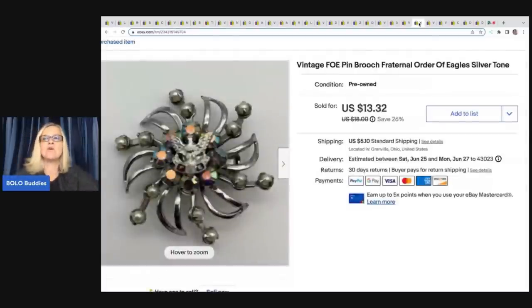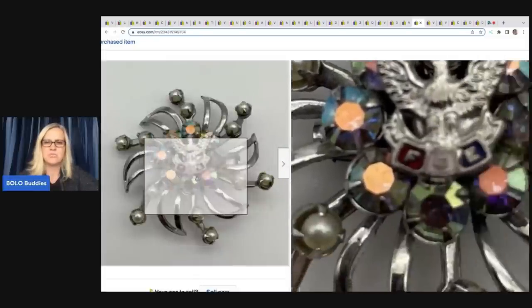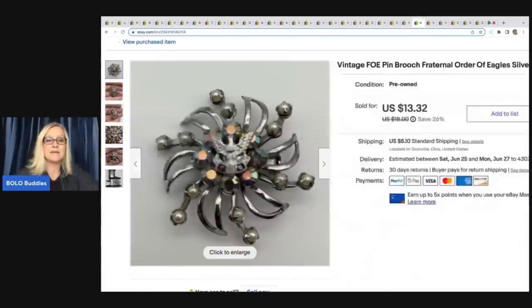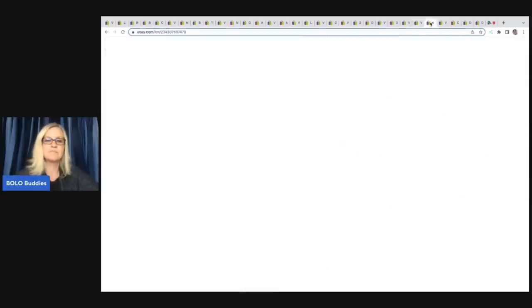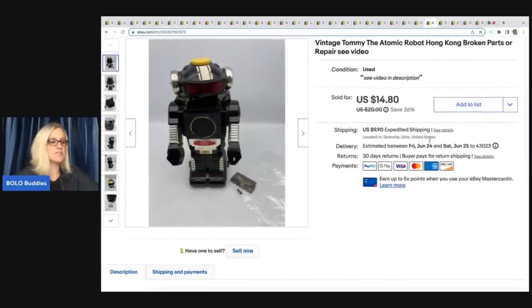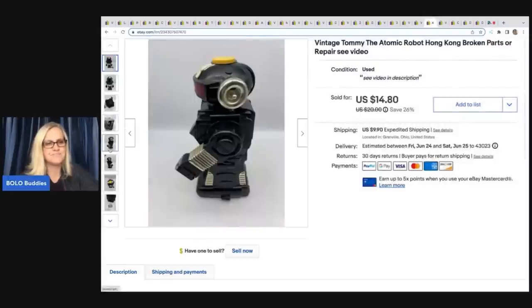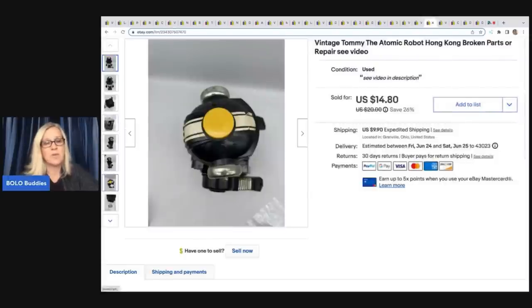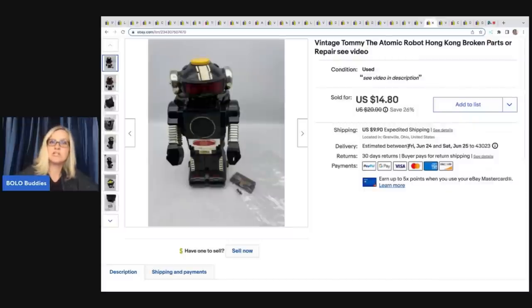The next item is a vintage FOE pen where it looks like somebody put it on a vintage brooch — I'm not sure if it's originally connected or if somebody played around with it. It came from a garage sale. I paid $0.50 and it sold for $13.32 plus shipping. The next item came out of a vintage toy box I purchased from Auctions For You. Unfortunately it broke when I was putting batteries in, so I sold it for parts or repair and it still sold for $14.80 plus shipping. If it had been in better condition, it probably would have done pretty well.